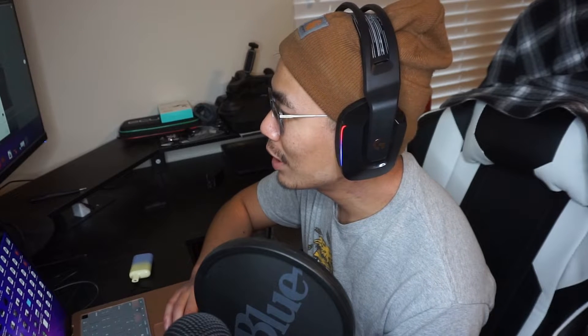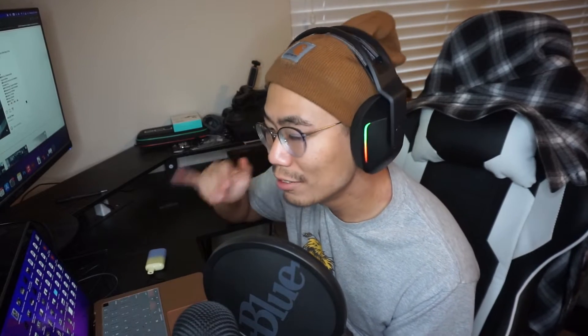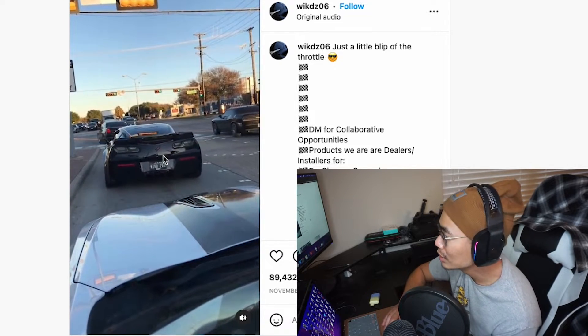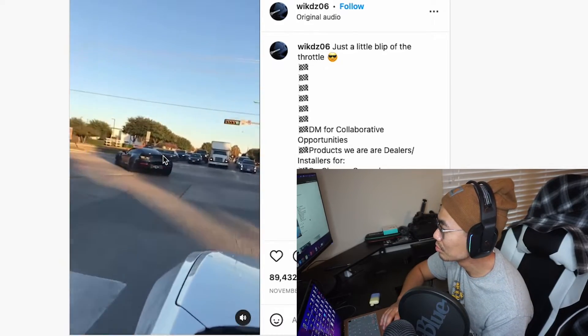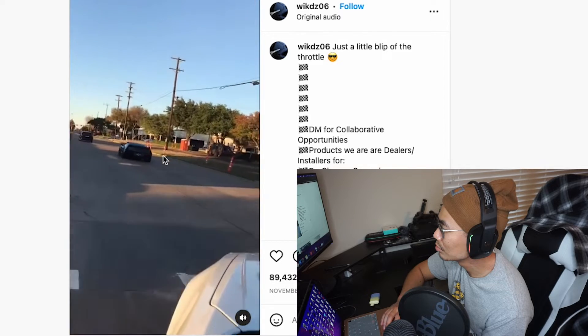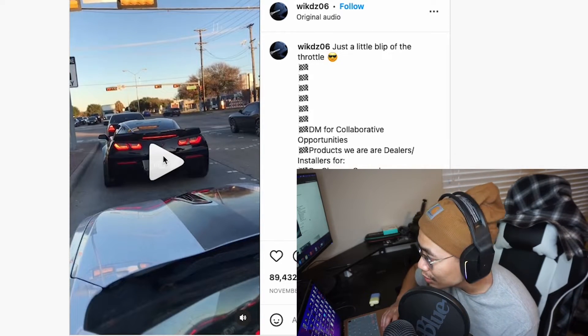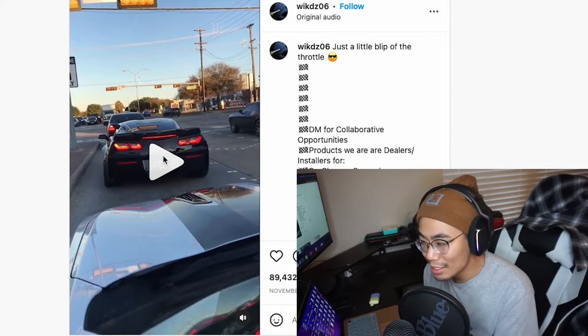Can't go wrong with the Corvette though. That's why I got the final clip right here — I do love me a good sounding Corvette. Let's listen to this final clip. Nice chop. That sounds like a Corvette alright, and it sounds pretty damn good. Too bad it's an auto though. Did you guys hear that shift?